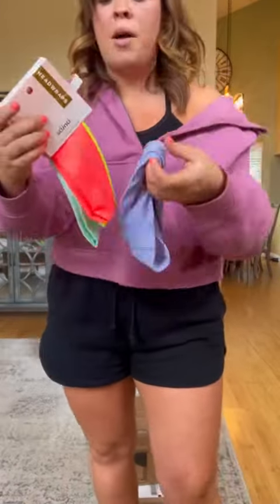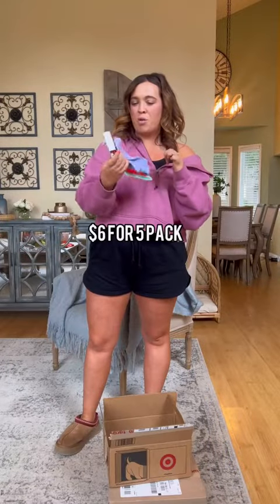I already opened this up. I really liked the neon colors — I thought they'd match the shorts that I bought. I think I got this for under $10 for a pack of 5.